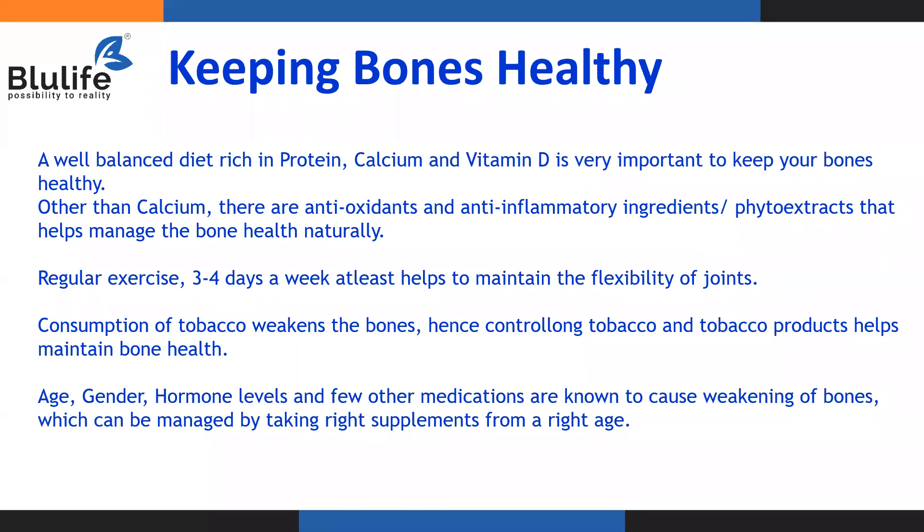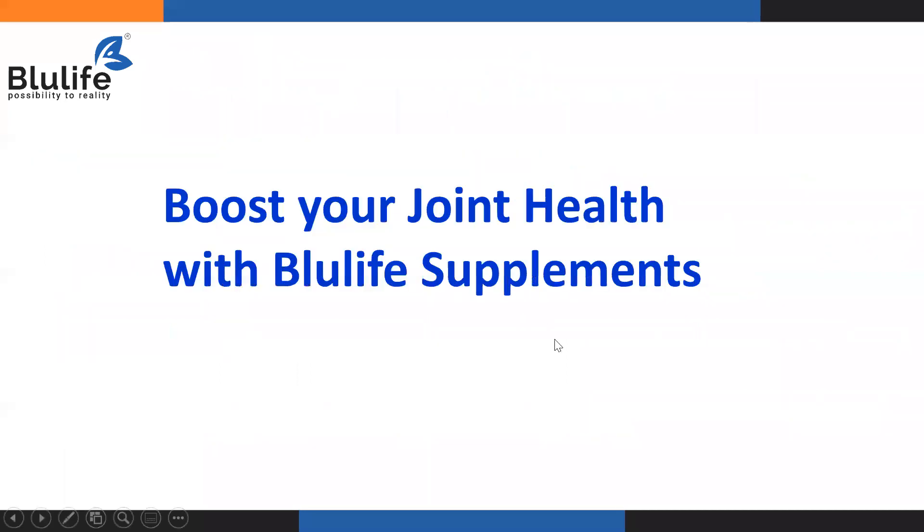Age, gender, hormone levels, and certain medications can also weaken your bones as a side effect. This is why, alongside those medications, if you take the right supplement from the right age, you can ensure that your bones are healthy.